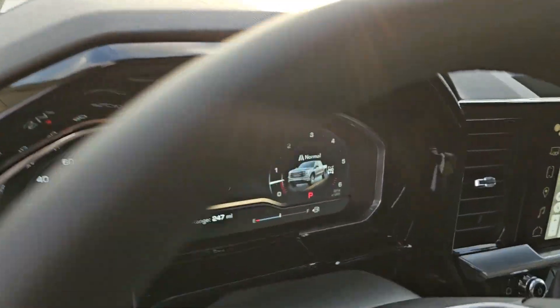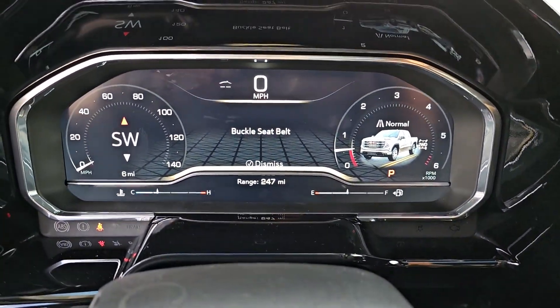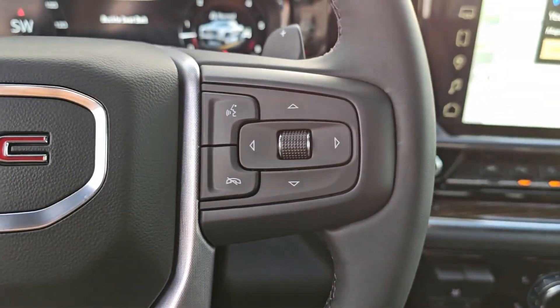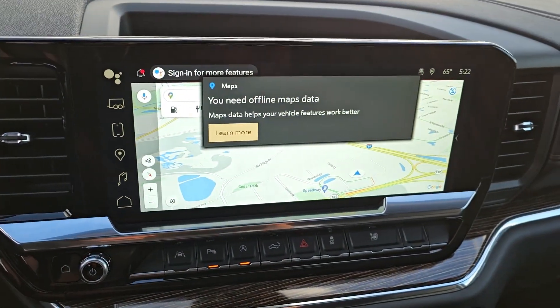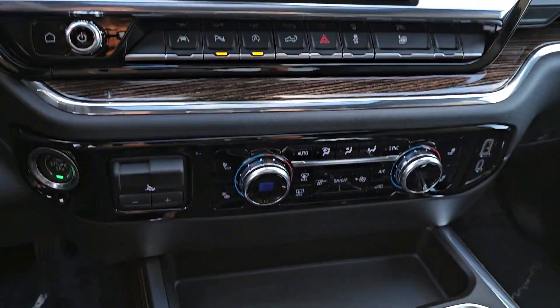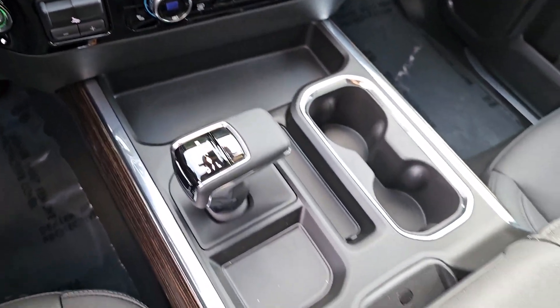The following are some of this vehicle's highlighted options: heated steering wheel, wireless Apple CarPlay and Android Auto, wireless charging station, pre-collision system, navigation system, sunroof and moonroof, keyless entry, heated driver's seat, and lane keeping assist.